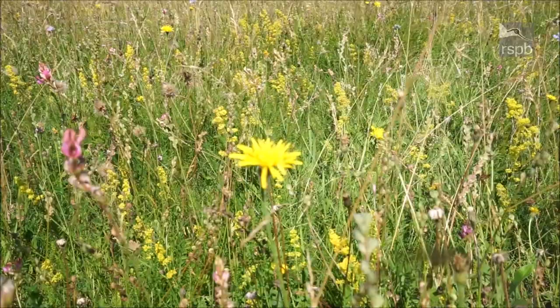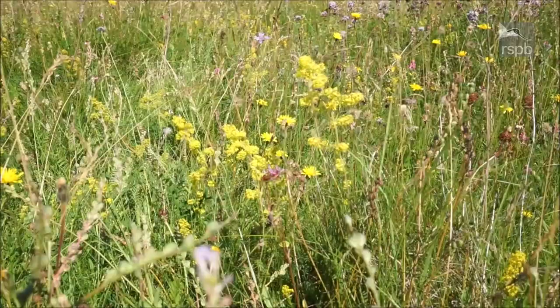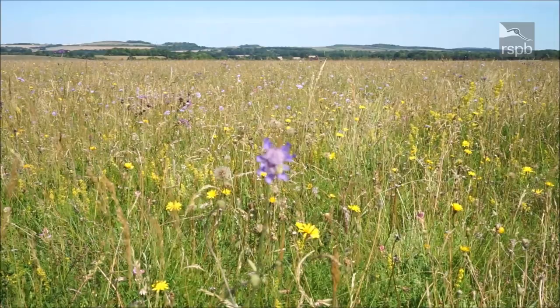And these fluffs of yellow are ladies' bedstraw, with a cheeky head of a sand flower in the foreground. Perhaps you can't see it close up, but there are lots of them. And here is a sea of pastel blue, which is the small scabious.